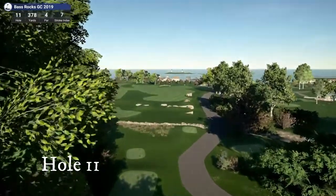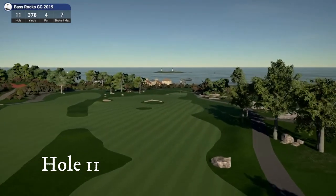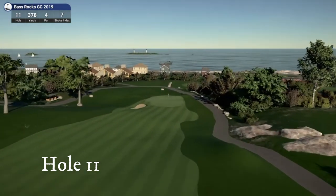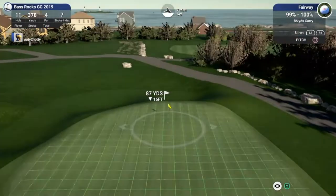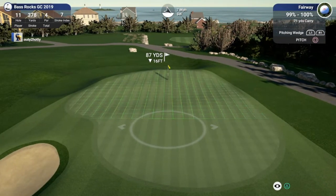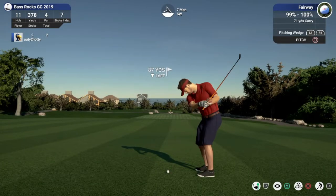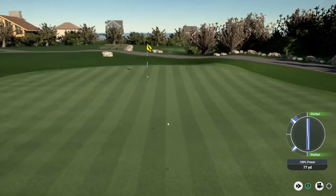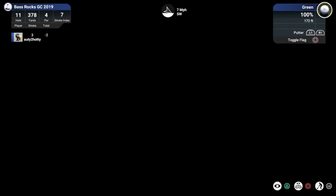Moving on to hole number eleven — the signature hole of the course with the twin lights in the background. Par four, downhill into a short green — two-tiered green. You even got the snack shack up on the left. As you can see, that elevated green — let's see what happens if you can hit it right there; maybe it will roll down. Didn't roll out as much as you'd like, but normally it would.